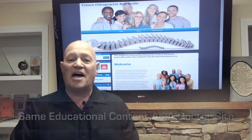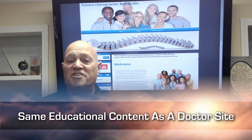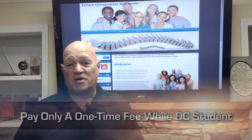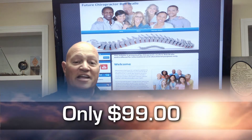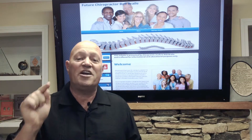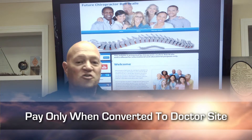The nice thing about a Now You Know student website is that it has all the features, all the adjustabilities, and all the changes that a doctor site has. You only have to pay a one-time fee while you're a student, and then you don't pay again until you convert it into a doctor website. That's right — a one-time fee of $99, and then you don't pay your entire time while you're in school. This means you can build your site for possibly years until you are ready to open your office, then convert it into a doctor site.